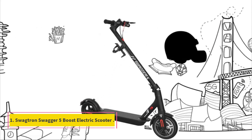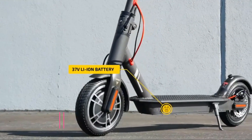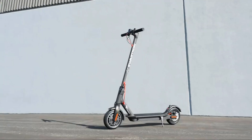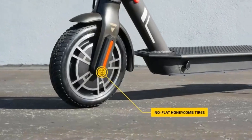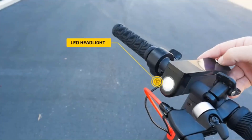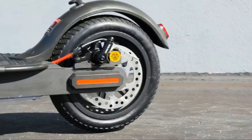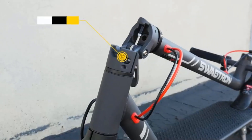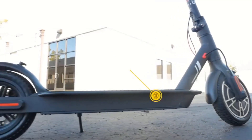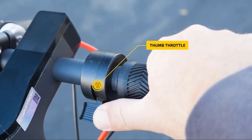Number 1: Swagetron Swagger 5 Boost Electric Scooter. This e-scooter is a foldable model that provides a comfortable and efficient ride for short to medium distances. It is powerful, with a top speed of 18 miles per hour. It's a versatile and convenient mode of transportation that can make your daily commute or leisurely ride a lot easier, with a range of up to 11 miles on a single charge.